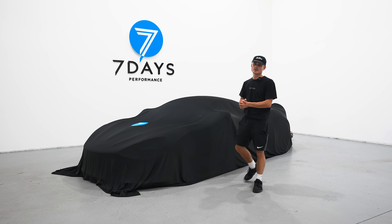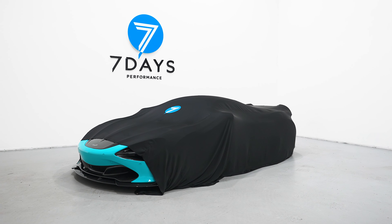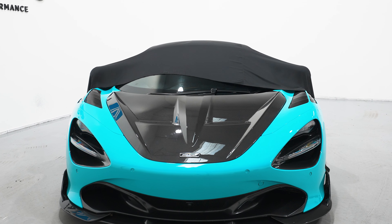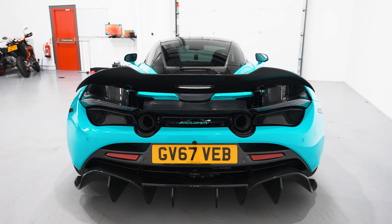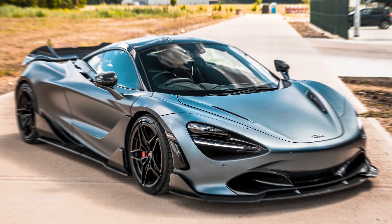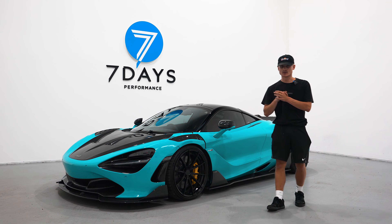Underneath the cover is our next supercar that is now live on our website, so let's reveal it. This week's supercar is this McLaren 720S — it's the second one we have done. The last one sold out, so we thought we'd do another one, and as you can see, these cars just look incredible.